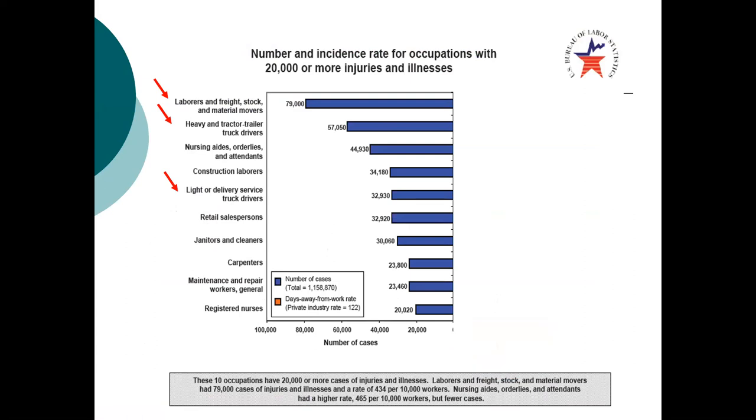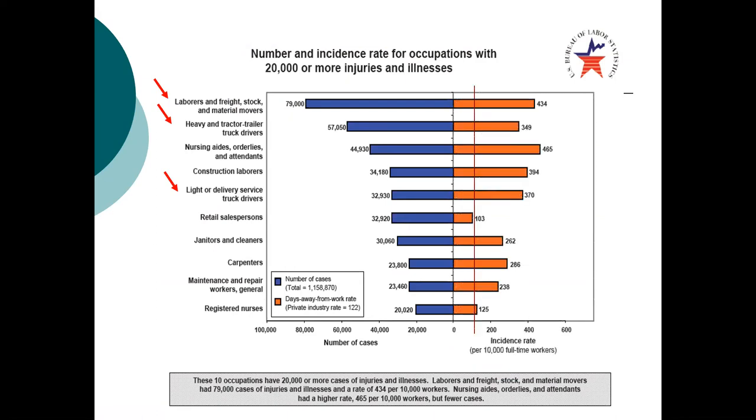The interesting thing with whole body vibration, as you can see in this slide, is it affects a large number of workers. This is data from the Bureau of Labor Statistics on occupations with 20,000 or more injuries and illnesses in a year. Labor and freight, heavy tractor-trailer, and light delivery drivers are all high on this list, and they also have a high incident rate of injury. This is an important area for research based on the number of workers affected and the high incident rates.